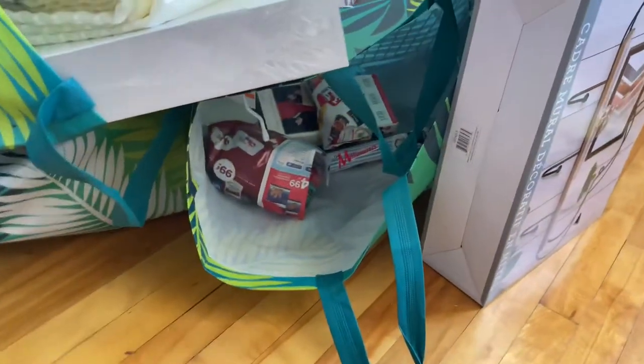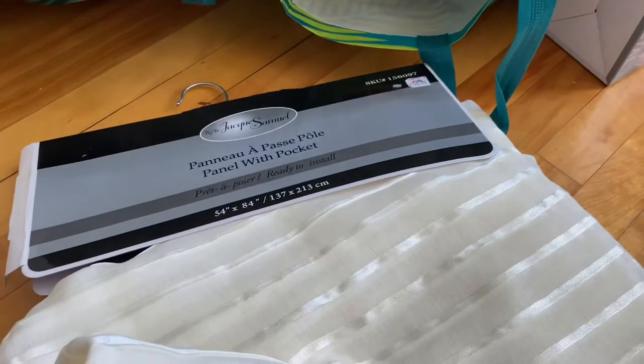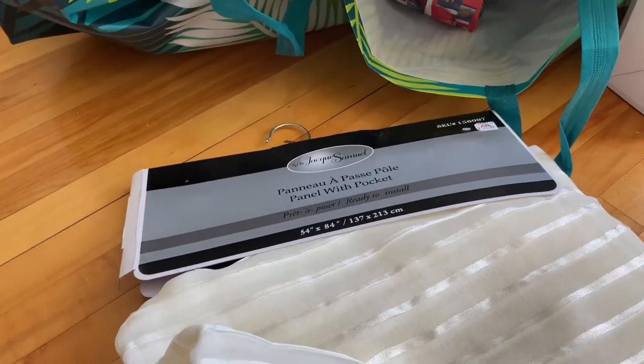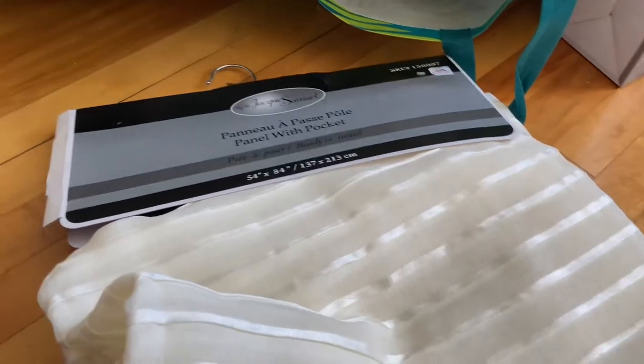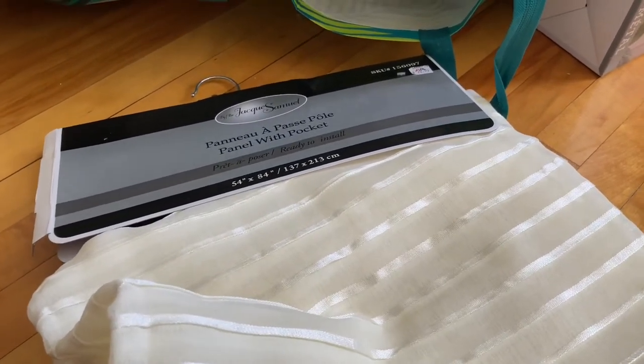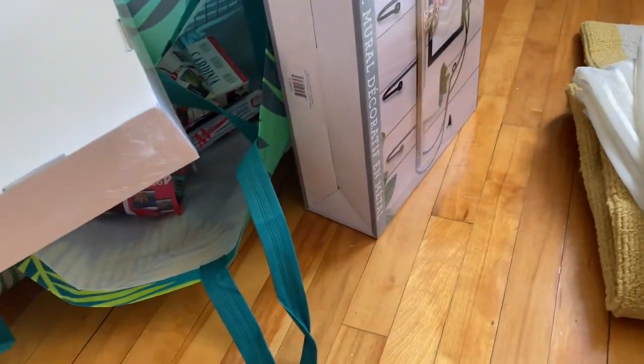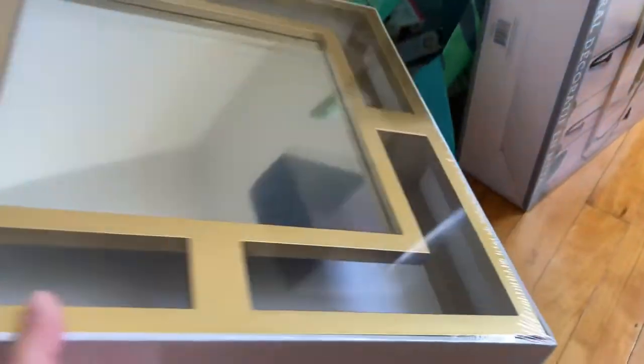I've been on the hunt for vintage curtains in thrift stores, but we just came out of a lockdown so I couldn't really go thrifting leading up to moving. I've been looking on eBay and Etsy but haven't found anything I really love and they're quite expensive there. So I just bought these curtains for the living room — pretty neutral sheers — for $21. The old owner left some blinds too.